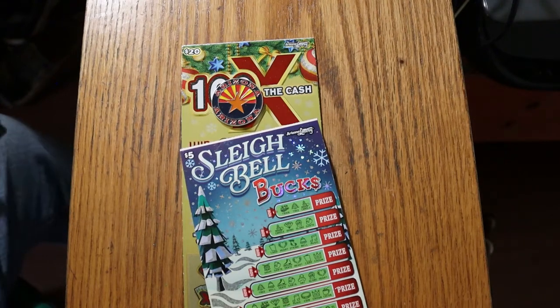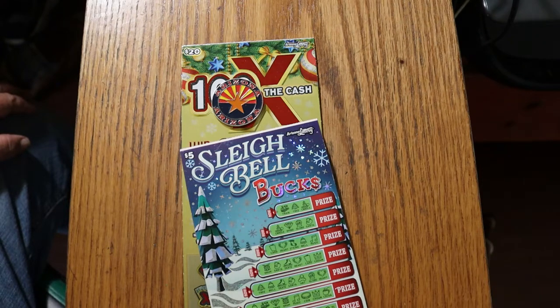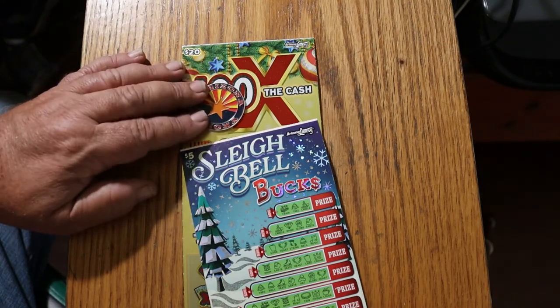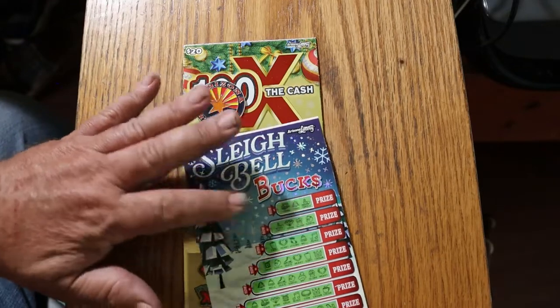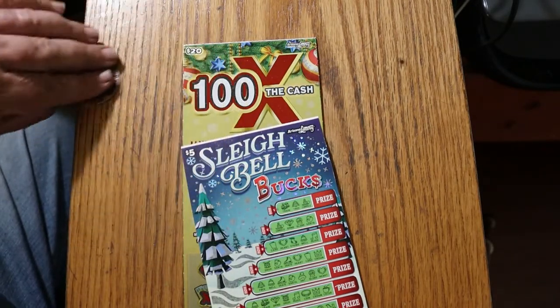What's up YouTube, AZ Scratchers here and welcome to a little scratching session. It's little — we've only got a pair of tickets today. We've got the new Christmas $5 Sleigh Bell Bucks and the new big boy, the $20 100 Times the Cash.